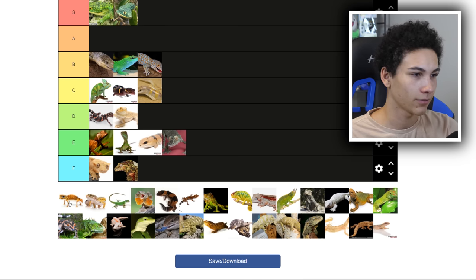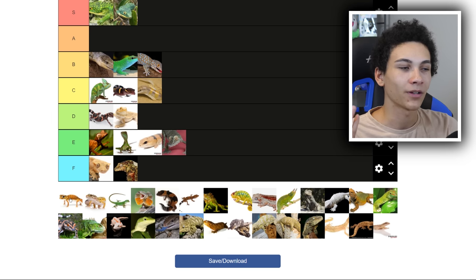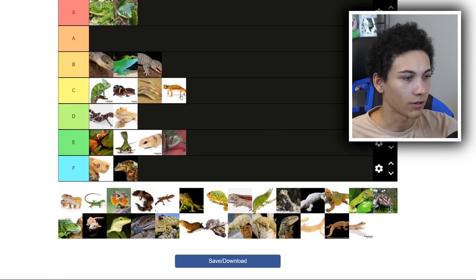Nothing has gotten an A yet. Frog-eyed gecko, I believe — this is the one everybody knows, probably not by name. They're arguably the cutest gecko on Earth because their eyes are just uncomfortably massive, like they're about to pop out of their head. I like them, but I do think they're a little overrated because everybody just says 'oh my God they're so cute.' I bet as pets they're actually not that interesting. So I'm giving them a C, but I could be wrong.